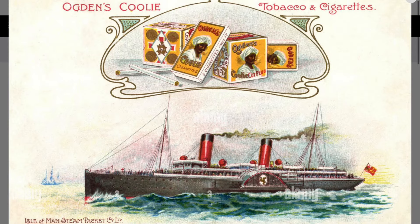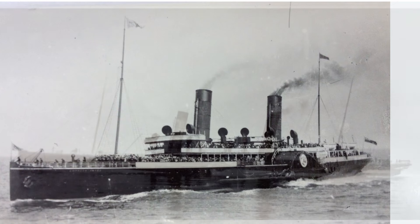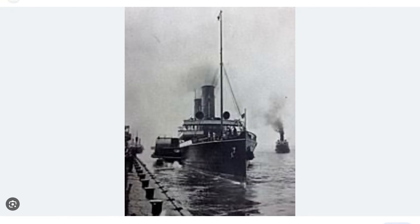This is the SS Empress Queen. She was a steel-hulled paddle steamer, the last of her type, ordered by the Isle of Man Steam Packet Company. The Admiralty chartered her in 1915 as a troop ship, a role in which she saw service until she ran aground off Bembridge, Isle of Wight.